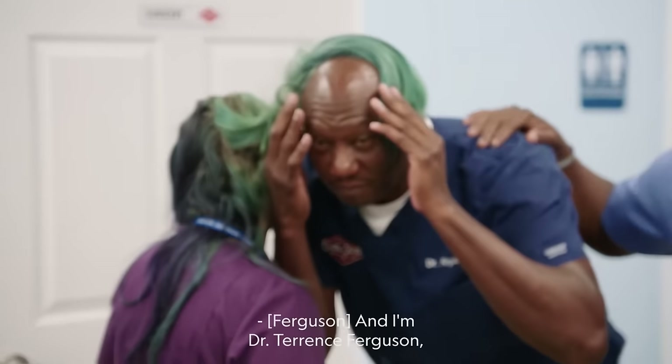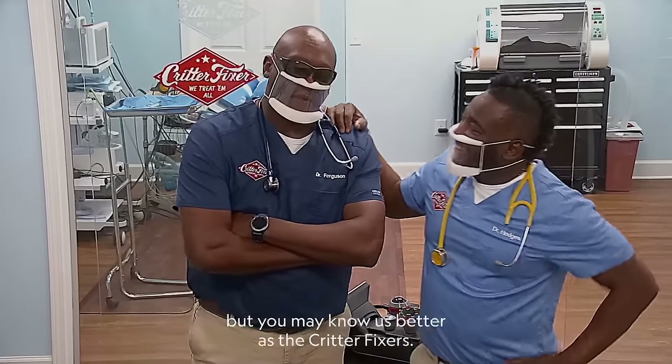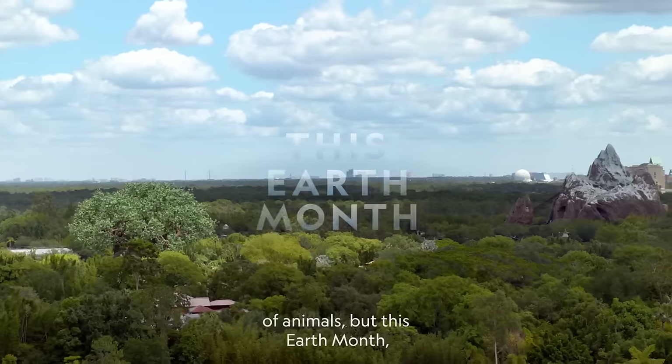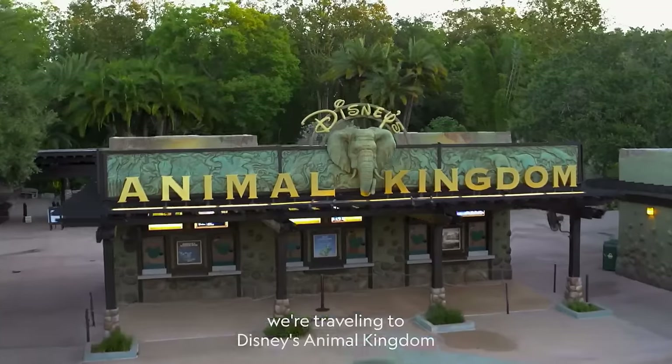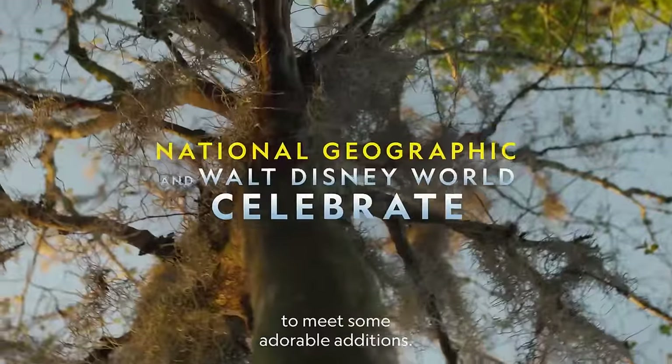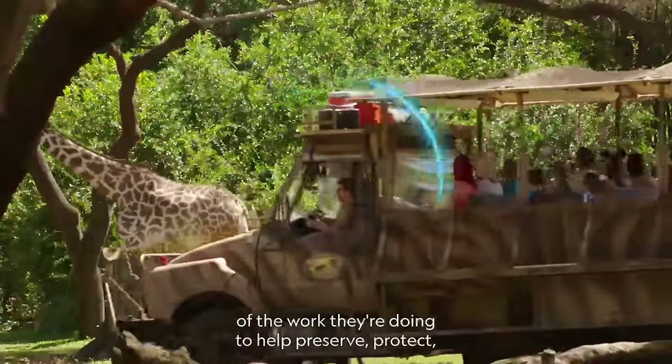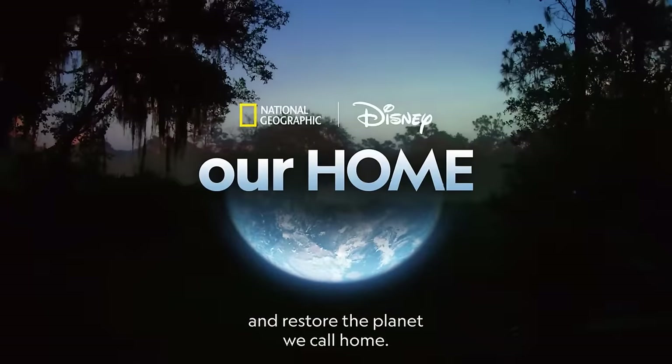I'm Dr. Bernard Hodges. And I'm Dr. Terrence Ferguson. You may know us better as the Critter Fixers. Our job has us taking care of all kinds of animals. But this month, we're traveling to Disney's Animal Kingdom to meet some adorable additions and talk to folks there about some of the work they're doing to help preserve, protect, and restore the planet we call home.